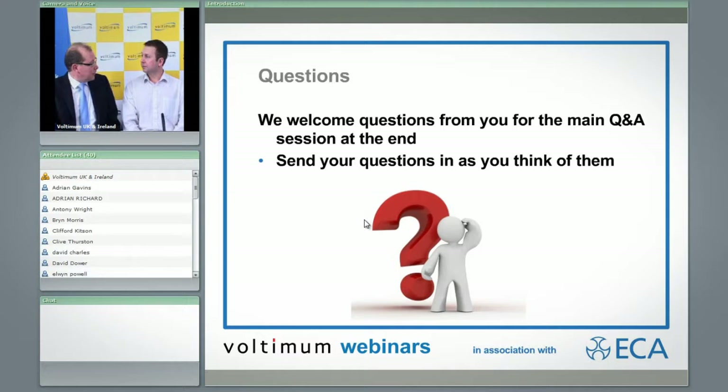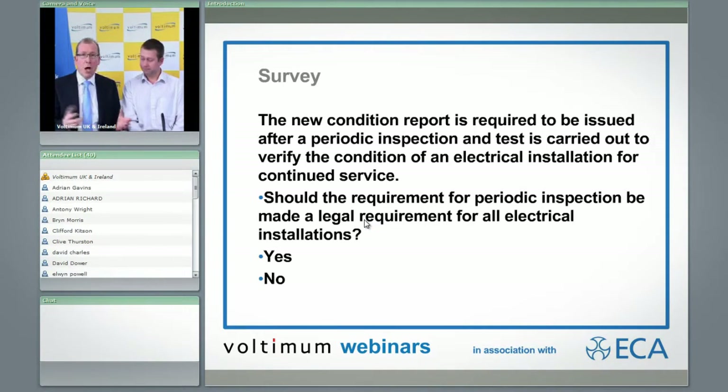Gary, would you like to say a few words about the condition report and how it fits in? Basically, the electrical installation condition report is a replacement for the old periodic inspection report. It's not there to replace the electrical installation certificate or the minor works certificate — it's for existing installations. Where you're going off and doing a periodic inspection of an existing installation, it gives the client information about the state of their installation.